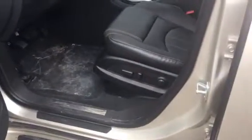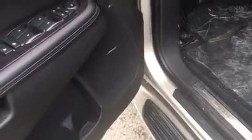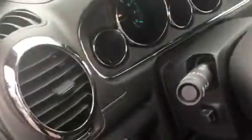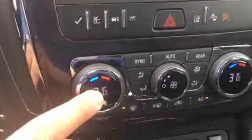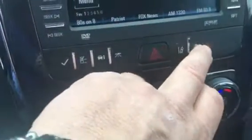Full power driver seat — both passenger and driver. The Enclave comes with a premium Bose sound system. Dual zone climate control, lane departure warning, and forward collision alert.